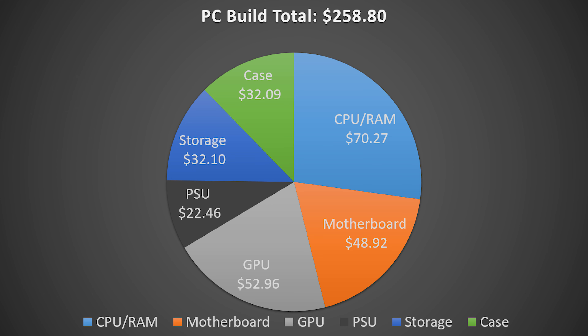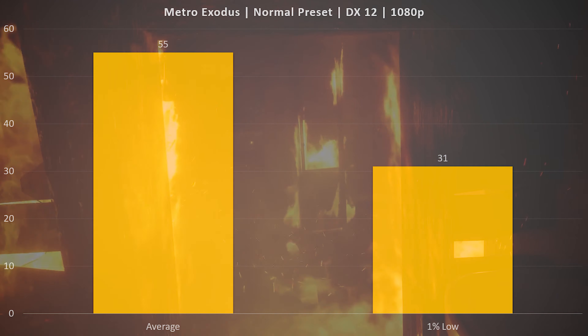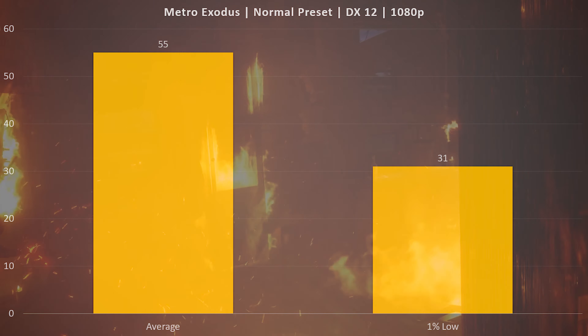Looking at the pie chart breakdown of spending, the grand total for this system comes to around $258. If you're going with a B450 motherboard and not taking advantage of bulk discounts, you'll be a lot closer to that $300 mark. With all that said, let's hop into the benchmarks.